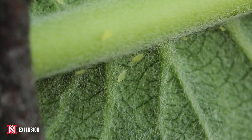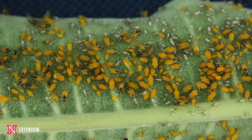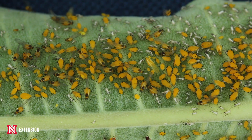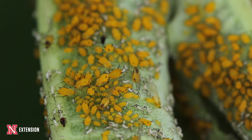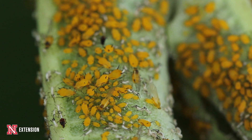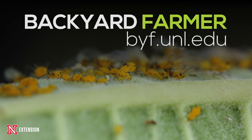If you have a really bad infestation and want a synthetic insecticide option, products that contain pyrethroids like bifenthrin or other pyrethroid products will be effective, or you can use systemic neonicotinoid insecticides. All of these will help knock those aphids back and help eliminate them from your garden.